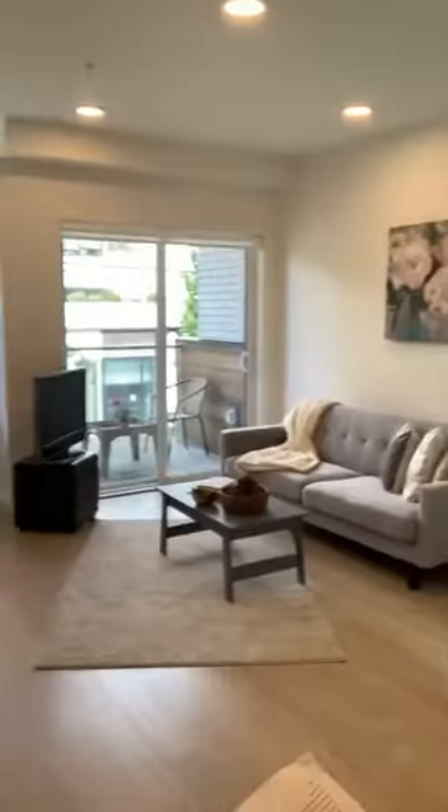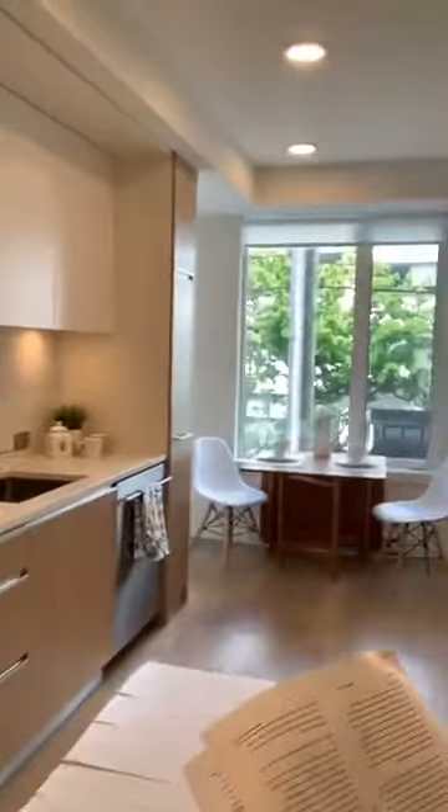In-suite laundry is a huge bonus for a lot of folks — there's your washer and dryer. There's also a little nook here which is great for an office area. Hardwood finished floors throughout, and you have your built-in Fisher & Paykel fridge and your Fulgor Milano oven, plus a nice little dining seating area.